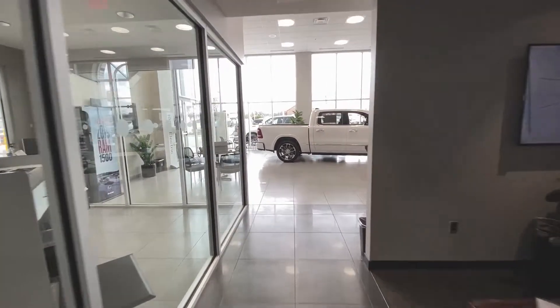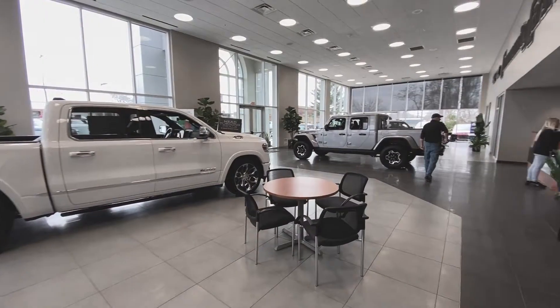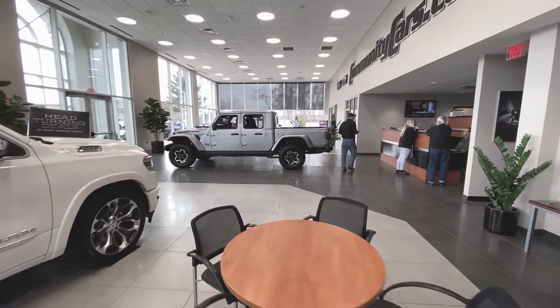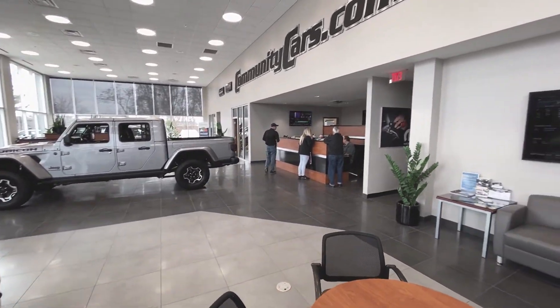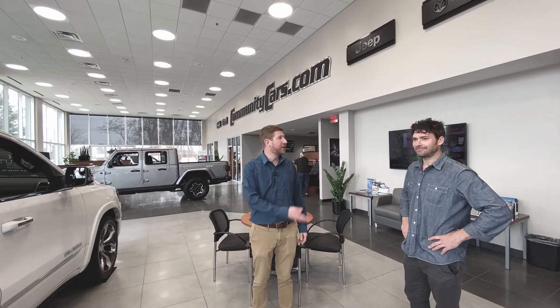Towards the showroom, you can come check out some of the enticing new models from the Chrysler Corporation. We want you to come in and have a good time, make yourself comfortable — whether it's for an oil change, a large service, or if you just want to come say hi to Joey Baker. Thanks for tuning in, guys. Have a great day!